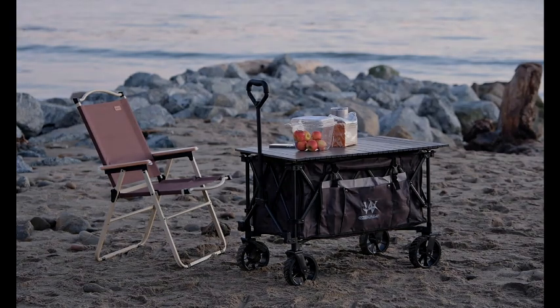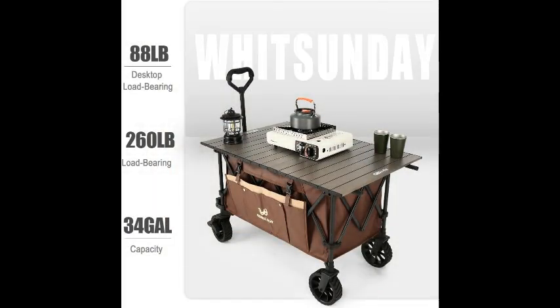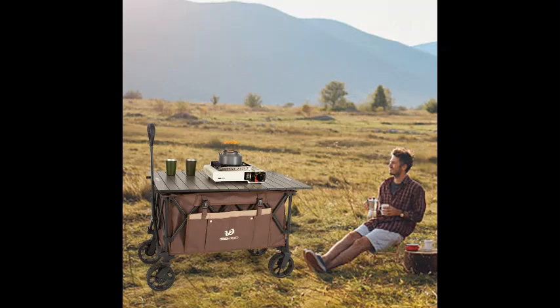When it comes to versatility, the Whitsunday Folding Wagon shines as a multifunctional outdoor wagon cart. Use it to transport camping gear, groceries, sports equipment, or even as a beach wagon for a leisurely day by the water. Its large capacity and sturdy wheels ensure smooth mobility over various terrains, making it an essential tool for outdoor adventures and everyday tasks.